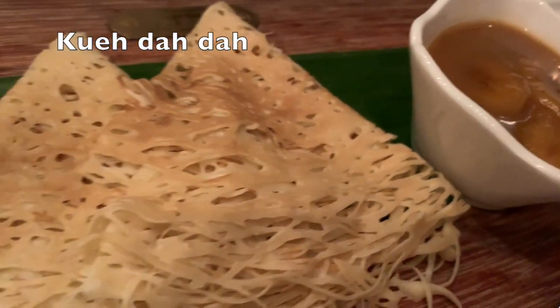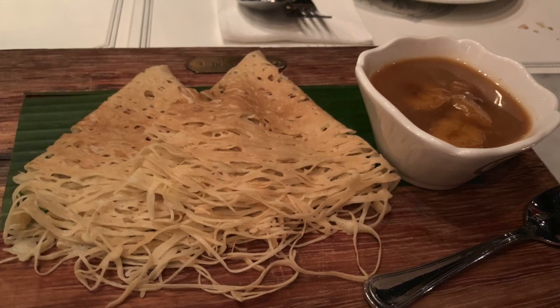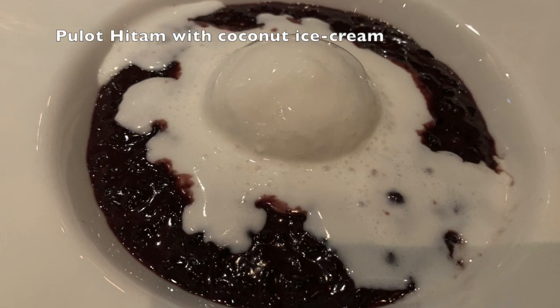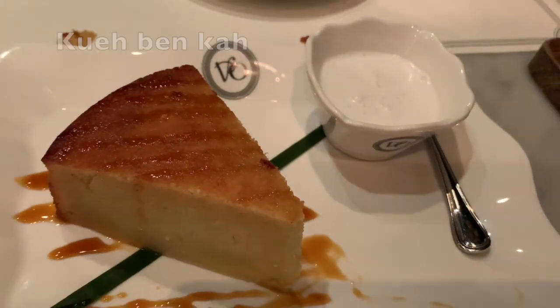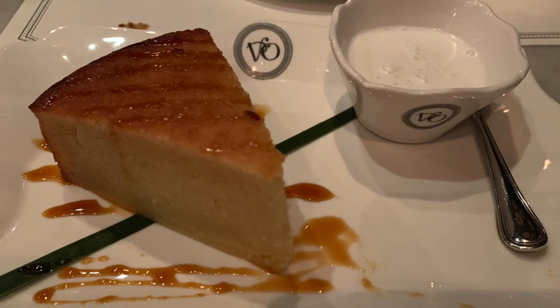For dessert, we had grated coconut cooked with gula melaka wrapped in a pandan-infused crepe, black glutinous rice stew with gula melaka and coconut milk topped with coconut ice cream — this was the best one — and grated tapioca cake topped with gula melaka syrup and coconut milk.